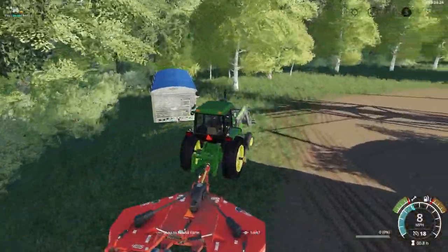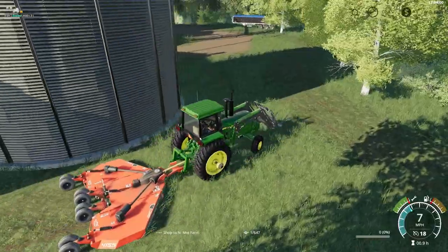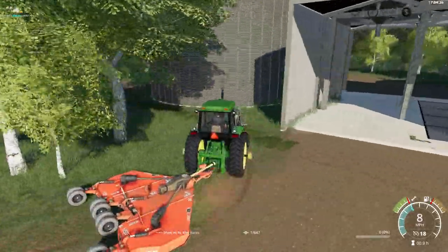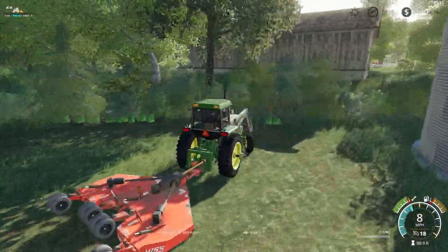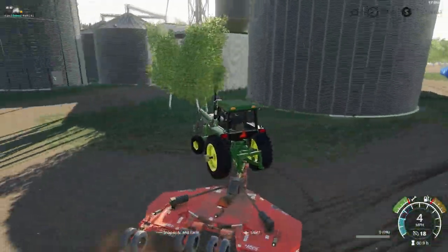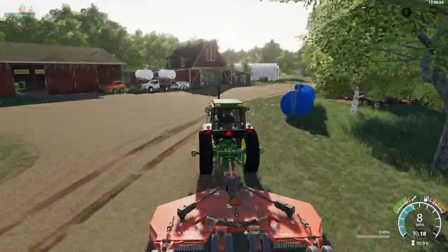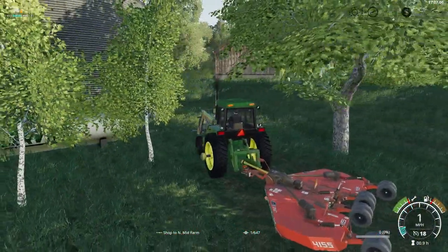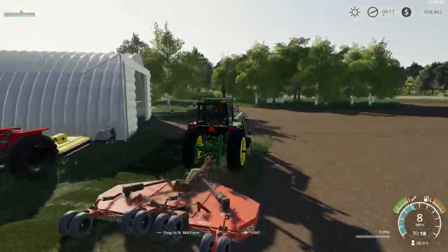The Rhino three-deck mower here makes quick work of our tall grass. This old 4440 doesn't turn like them newer tractors do, but it's still one of my favorite tractors. I like how this Rhino mower doesn't leave the grass clippings behind.